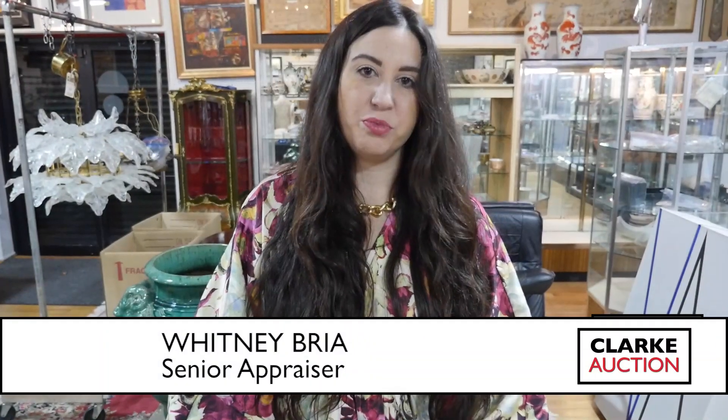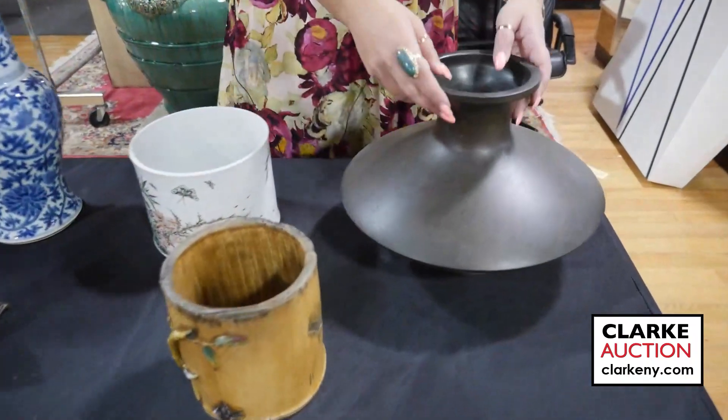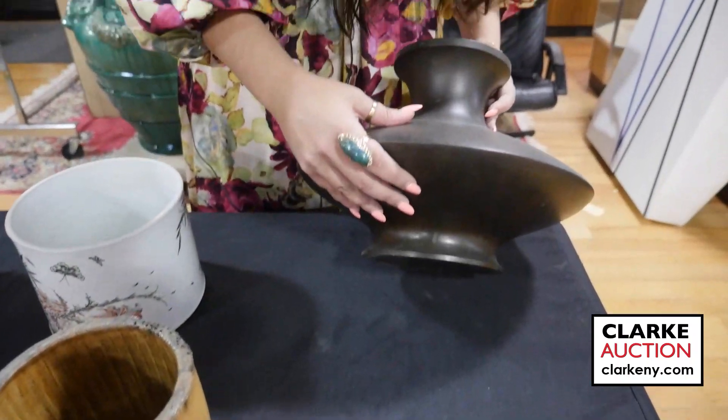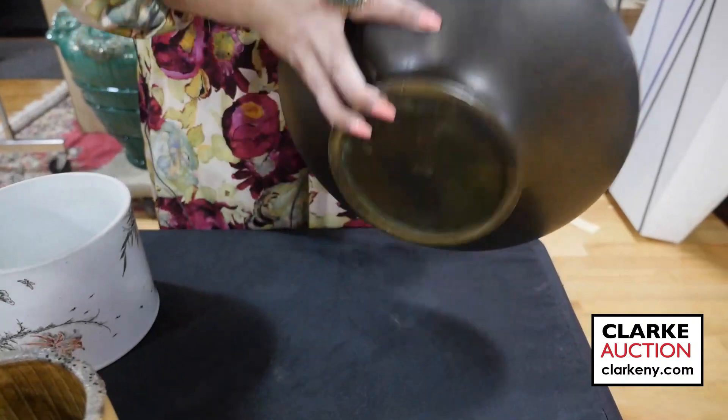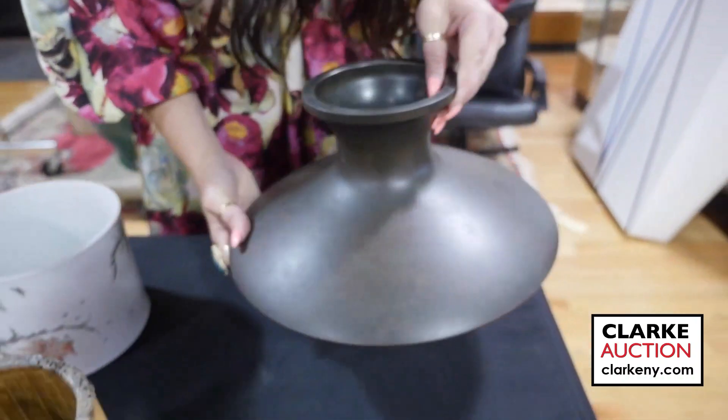Hi and welcome to our September 10th auction preview video of Asian Arts. We'll begin here with this wonderful signed Japanese vase. It is bronze, a beautiful kind of ovoid form. You can see the signature here to the underside. It's a lovely piece in our sale.